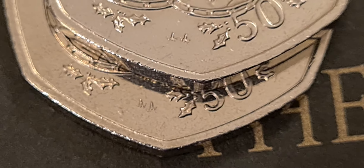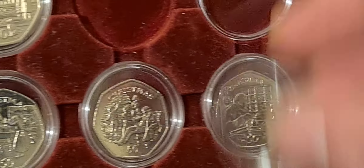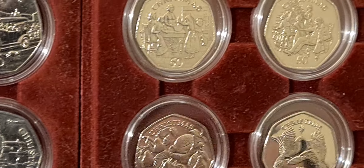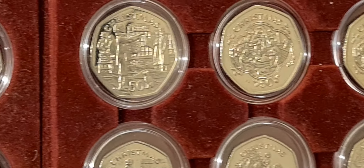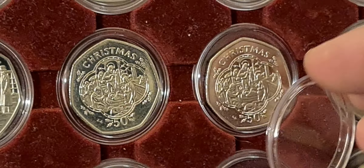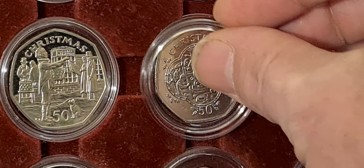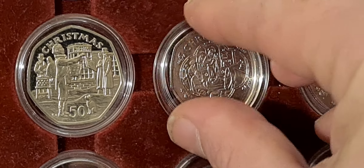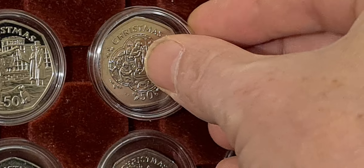Fantastic — managed to find the second die mark of the 1993 coin. We've got a little space ready for it, so we'll pop the lid off the capsule and place both coins in. An excellent couple of additions tonight to the 50p collection: we've got the 1983 AD for the Model T Ford and the 1993 Christmas nativity scene with both variations of the AA die mark.